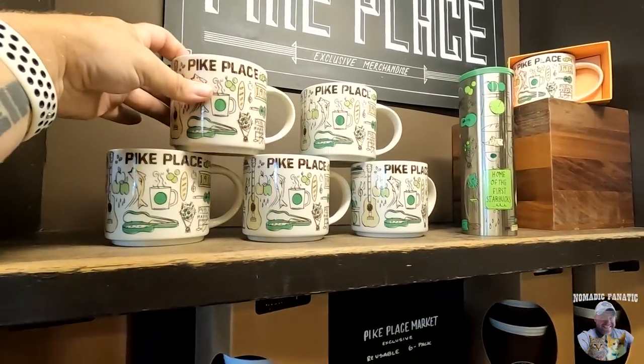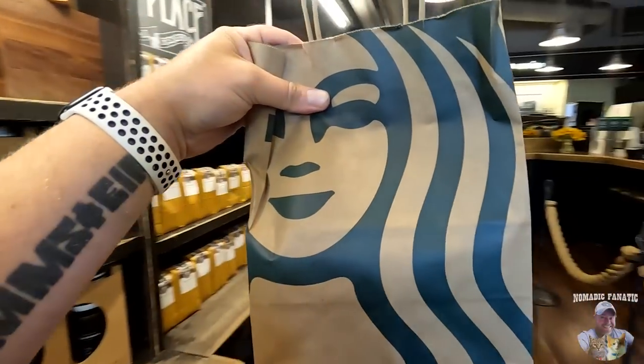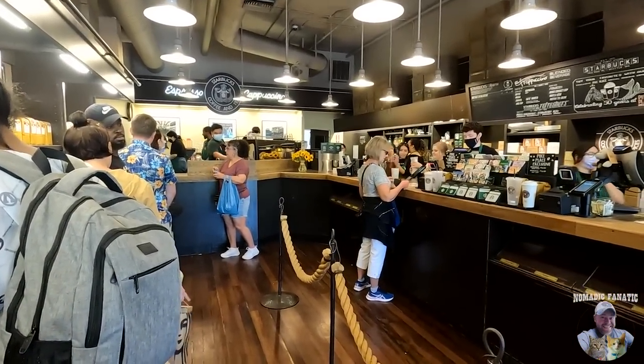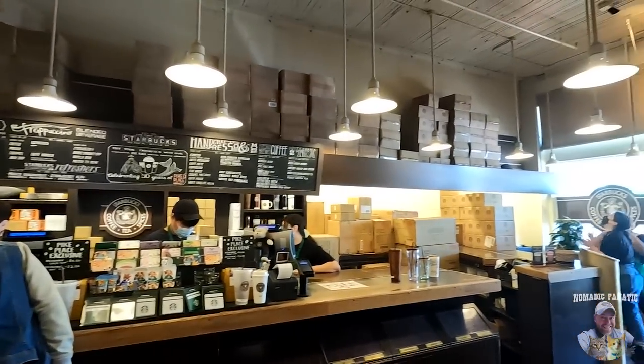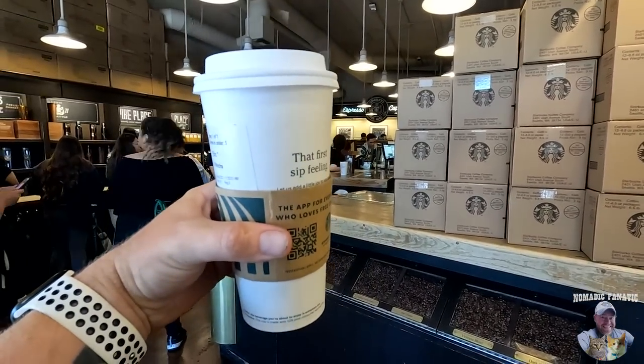There are no magnets here — no magnets, if you can believe that. They did move to this larger location and it's funny because it's still the smallest Starbucks I've ever been inside. I got a venti mocha with an extra shot. That's worth a 35-minute wait. Let's go explore more of Pike Place.